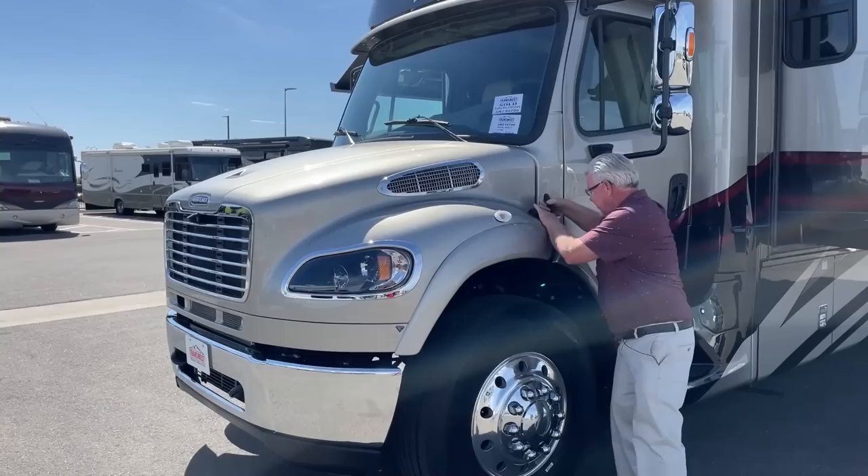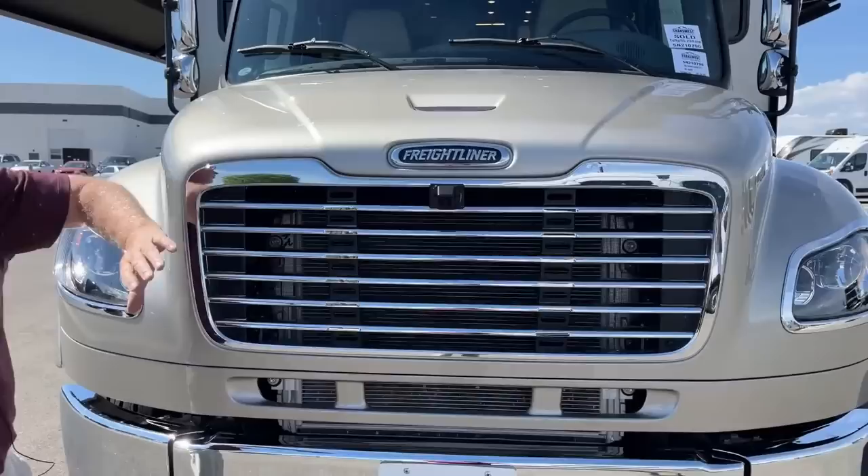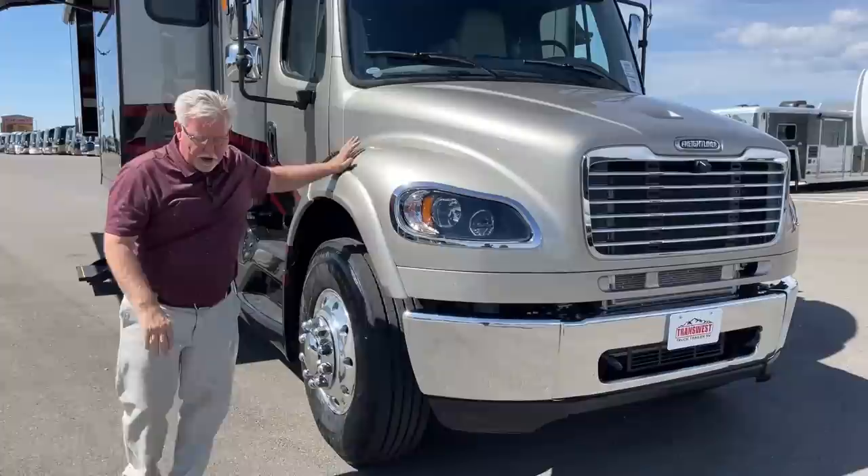Let's get it locked down and walk around the outside. As we go by, you'll notice a camera right here — that tells me this has the Omniview 360 surround system, and I'll demonstrate that when we get inside.